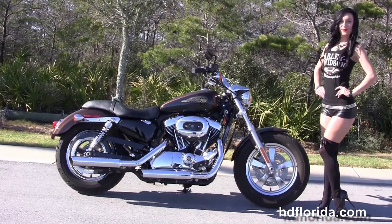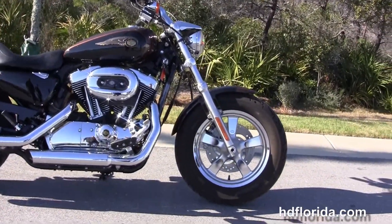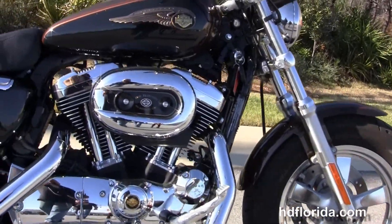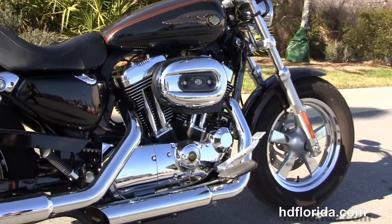This bike starts out front with the fat tire front end design and the chrome 5-spoke mag wheels. We move back to the rubber mount air-cooled 1200cc Evolution V-twin engine with 5-speed transmission and the upgraded floorboards on the forward controls.